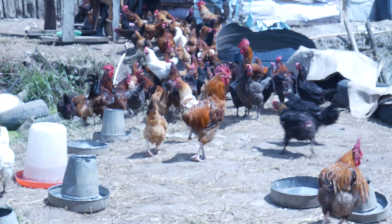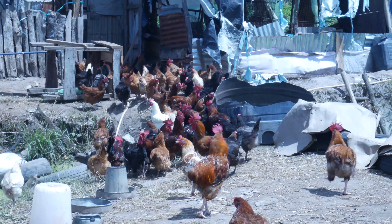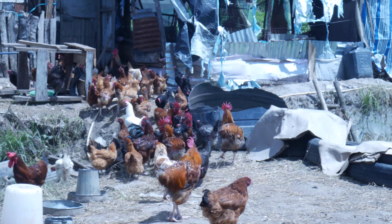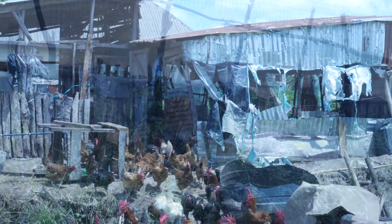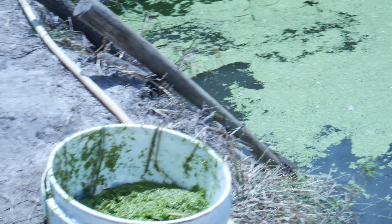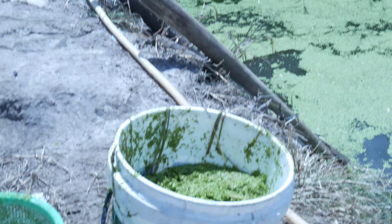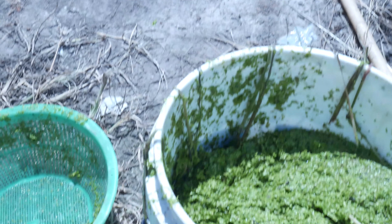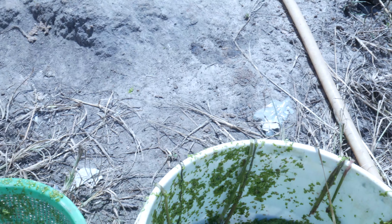I haven't given them anything yet and they are rushing back to their place. Once I bring out the azolla and their feed they are definitely going to rush me again. This is the azolla — I'll try to drain it, and after draining it I'll mix it with the afternoon feed. We'll be using very little of the regular feed and having more of the azolla.